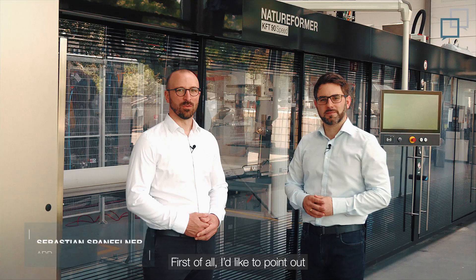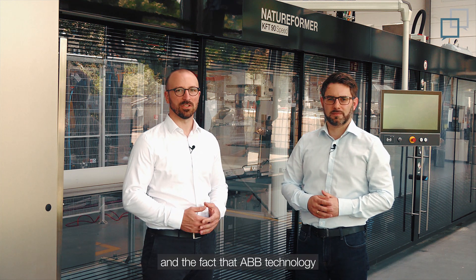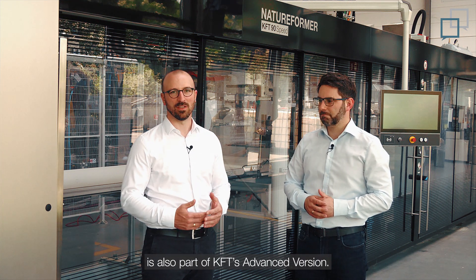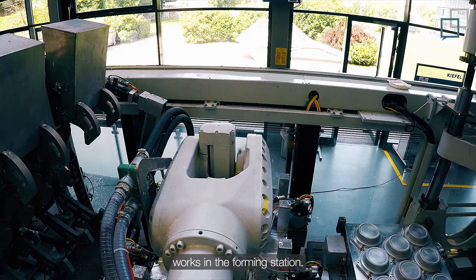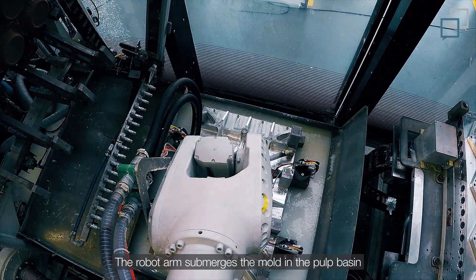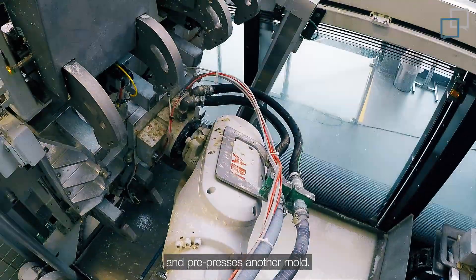Sebastian, welcome. Thanks, Richard. First of all, I would like to point out that we at ABB appreciate the long-term collaboration with Kifo and the fact that ABB technology is also part of the KFT's advanced version. Here at the KFT, our robot IRB-6700 works in the forming station. The robot arm submerges the mold in the pulp basin and pre-presses another mold.